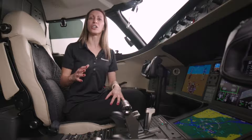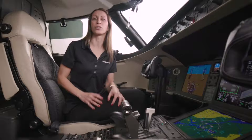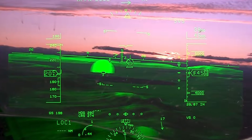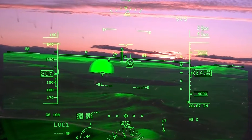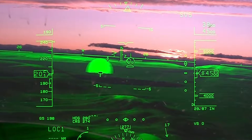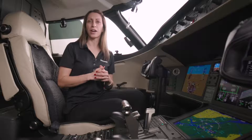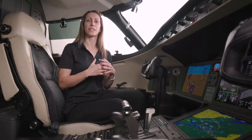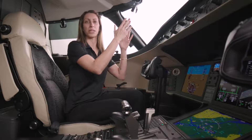An ingenious feature of the Collins synthetic vision is the airport dome indicator. Even if you are flying into an unknown destination, uncontrolled airfield, or in inclement weather, you can rely on the dome to guide you to the airport. Global aircraft are also rather unique in the large jet category by featuring synthetic vision on the head-up display.